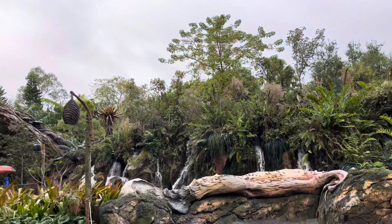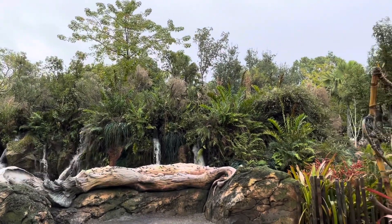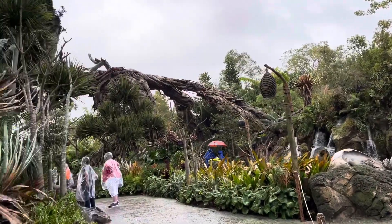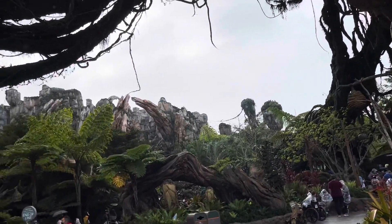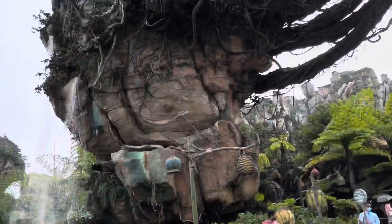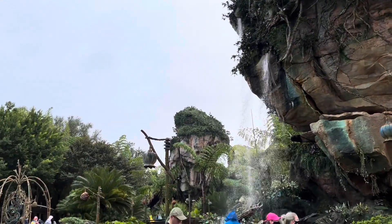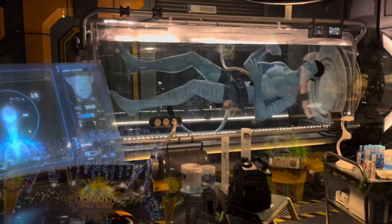Before we were going to enter the line for Avatar the ride, they had this cool stuff from the movie and they had like waterfalls and fake trees and real trees and it was like real clips from the movie. Before we actually went into the ride, they had this like tube thing and there was a person in it turning into an Avatar. It was really cool.